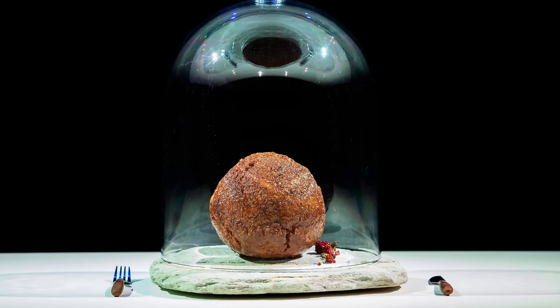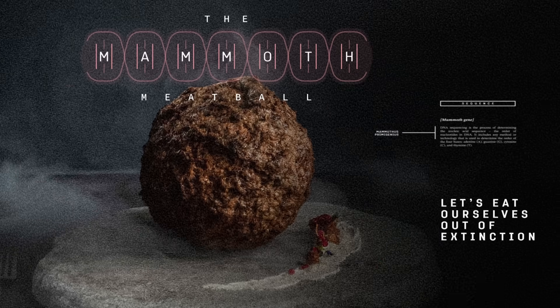Hello wonderful person, this is Anton and today we're going to start with something a little bit weird — a meatball. But not just any meatball. The mammoth meatball.